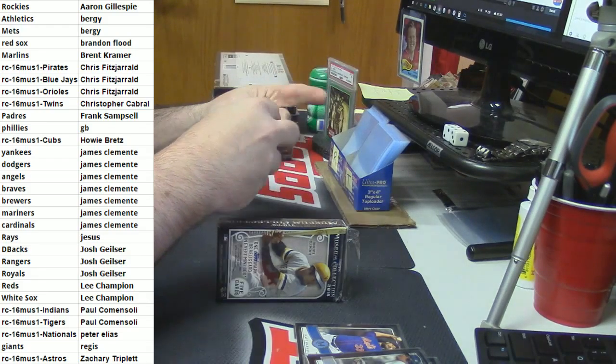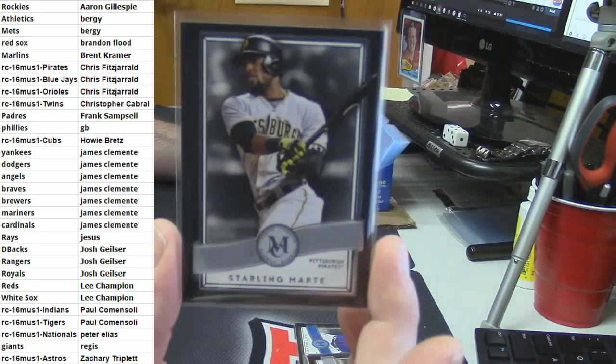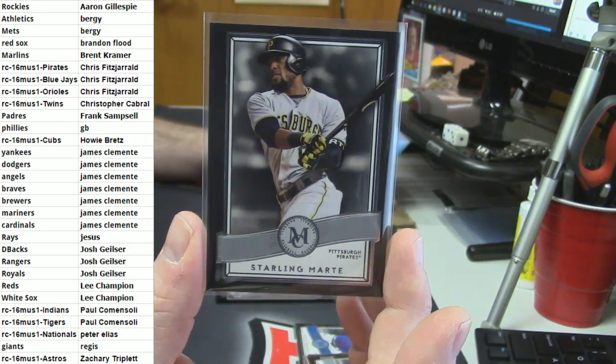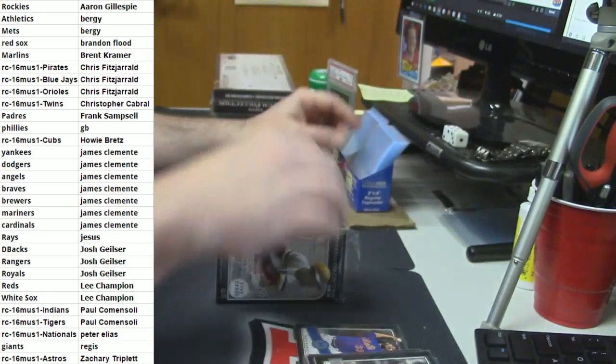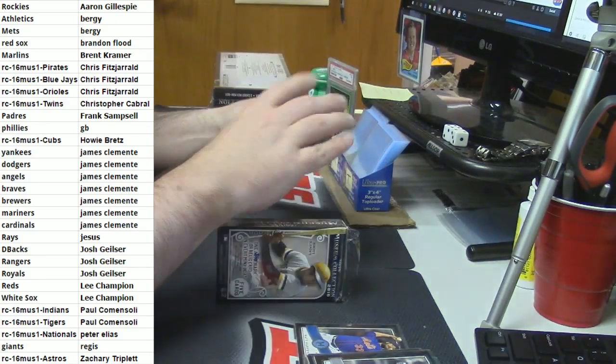Guys, check out the store - I just dropped another half case of the select basketball in there. Many lovely random team actions, giving away a Kobe Bryant. Sterling Marte first here. Kobe Bryant triple patch, three colors in each patch, to 5 out of... courtesy of the Bergy.